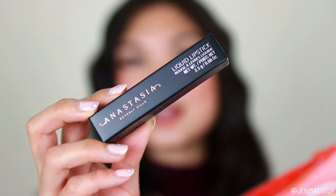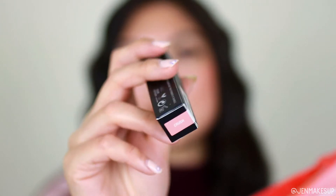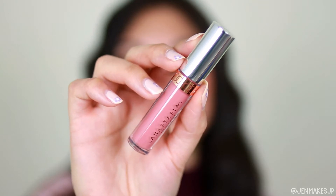Let's start with what is in the Glam Bag. The first item is this Anastasia Beverly Hills Liquid Lipstick — looks like a little mini size — in the shade Crush. It actually looks like it will be a little bit too light for me. This kind of pink gives me like weird Barbie-ish vibes that I don't like, so I'm going to give this one away.